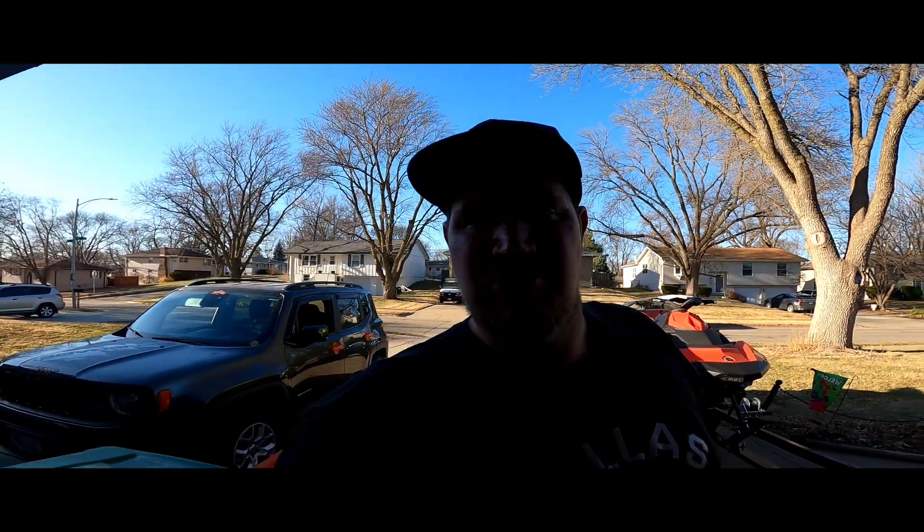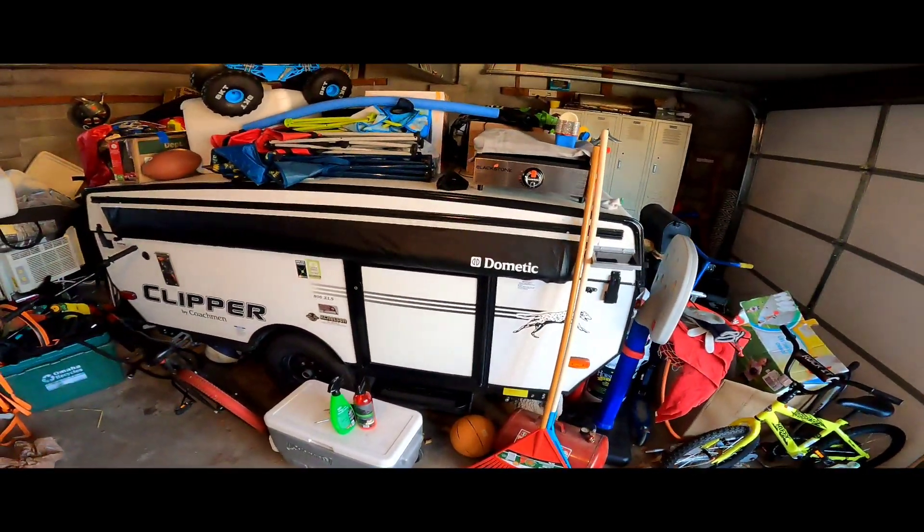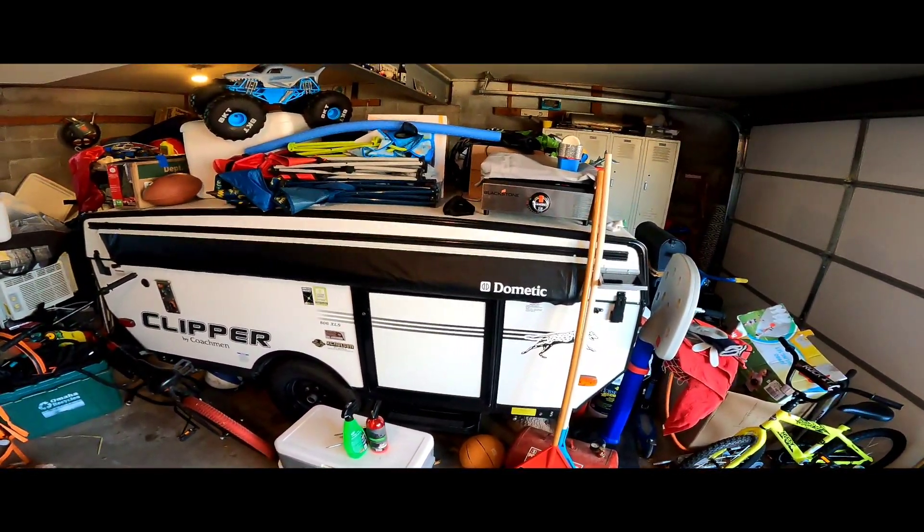Yeah, there's a little collection of my toys. Oh, of course can't forget — my 2019 camper. Kind of dark in here though, a little dirty, don't mind the mess.